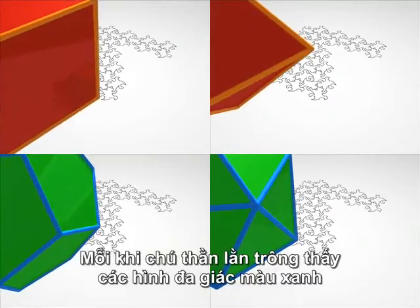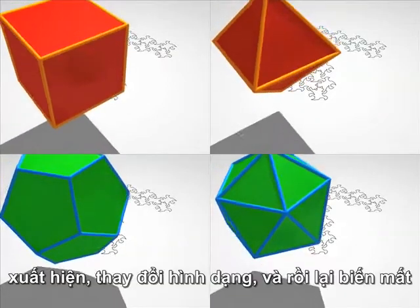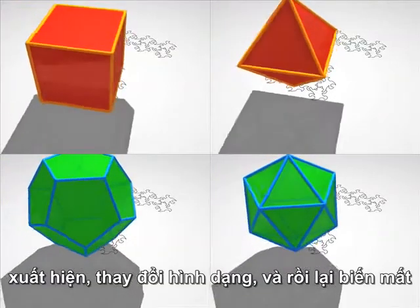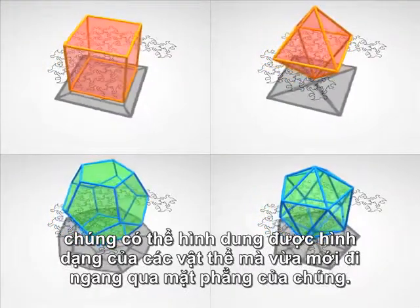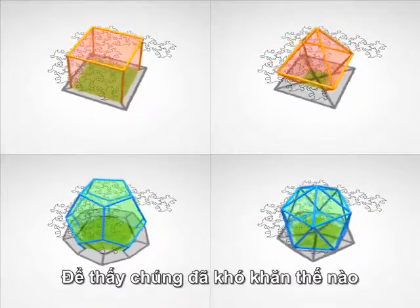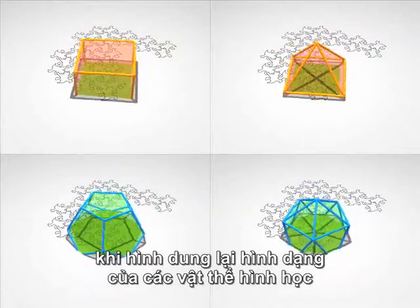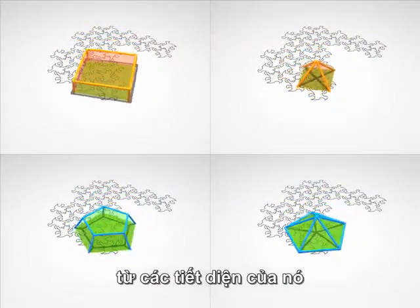Each time that a lizard sees these green polygons appear, change shape and disappear again, he might imagine the form of the object that has just crossed his plane. To see how hard it is to visualise the form of a geometric body from its cross sections, try to guess what is crossing through the plane now.